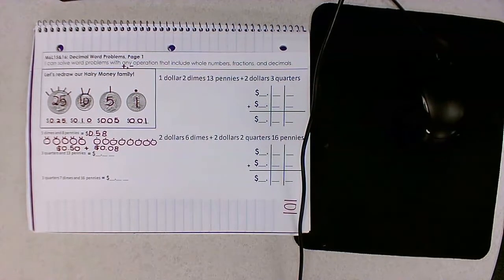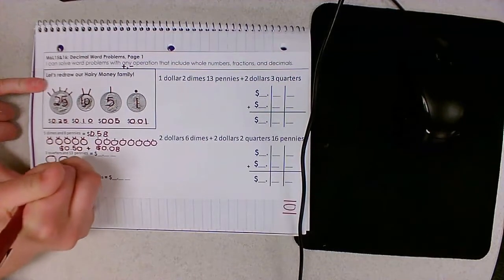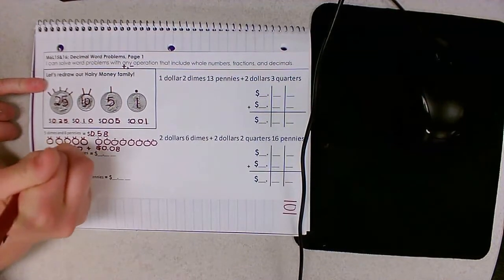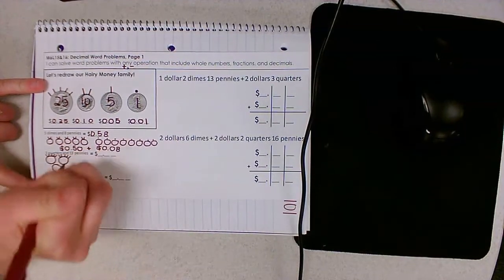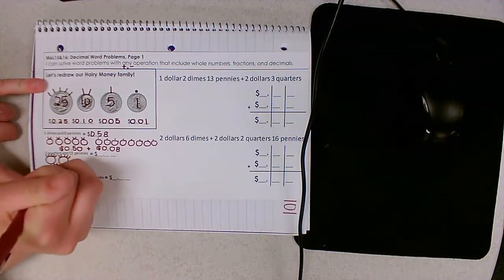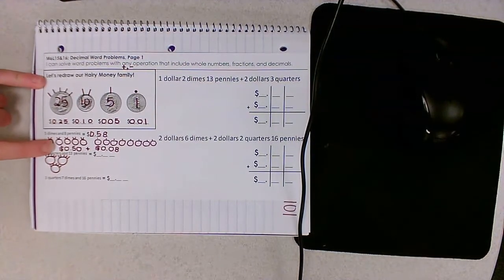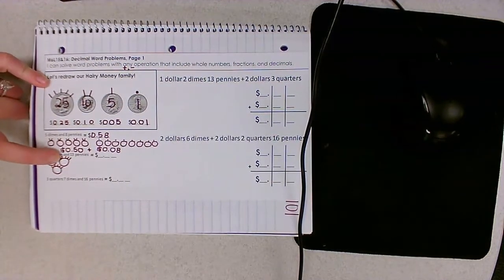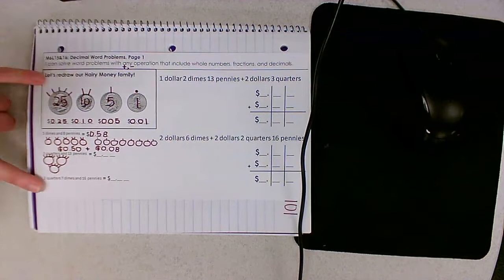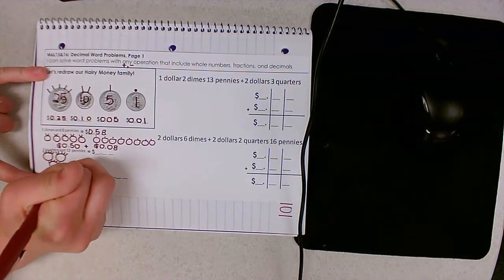So let's do that again. Three quarters and 13 pennies. I'll draw one, two, three quarters — counting by fives to 75 — so we have 75 cents in quarters.